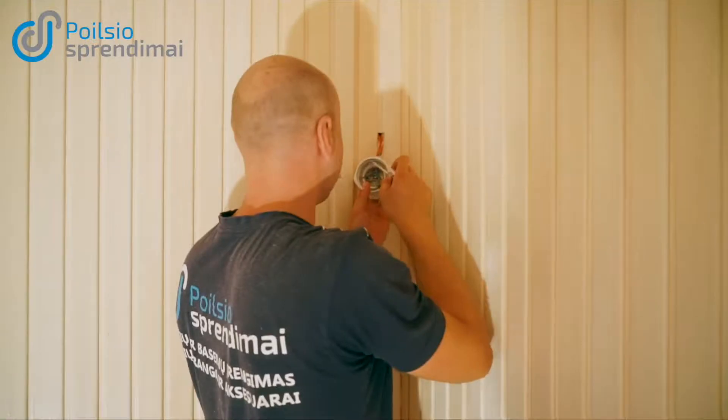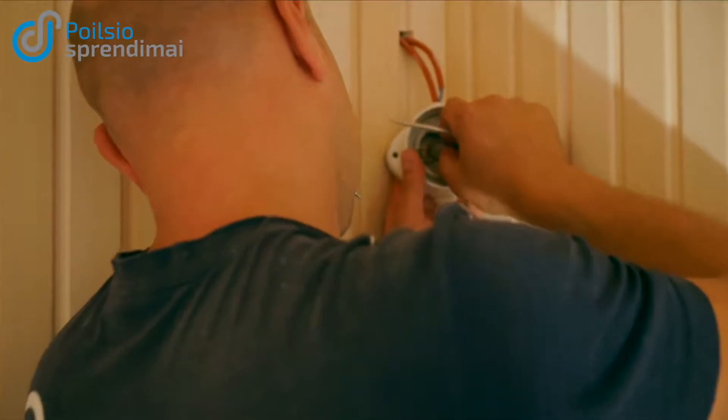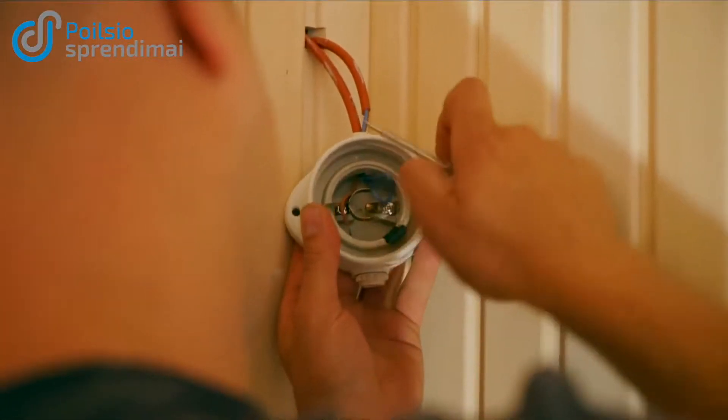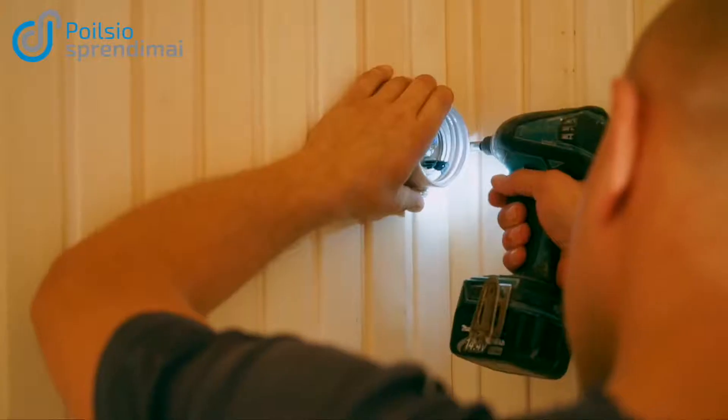Electrical installation is made of special heat-resistant silicon cabling. Illumination is made using illuminators that are specifically designed for bathhouses. These illuminators feature ceramic non-conductive casing.